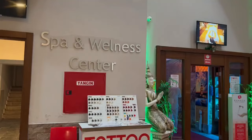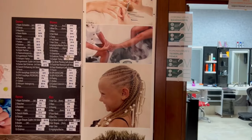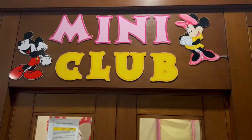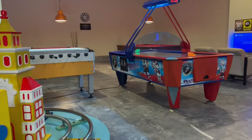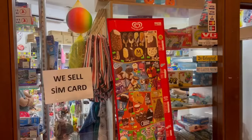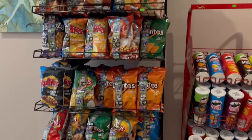Other facilities include a spa and wellness center, which means sauna, steam room, Turkish hamam, and massage area. There's also a hairdresser, a mini club for younger children to play, an arcade room, and last but not least, the hotel shop — in case you need to buy something, but at much higher prices.